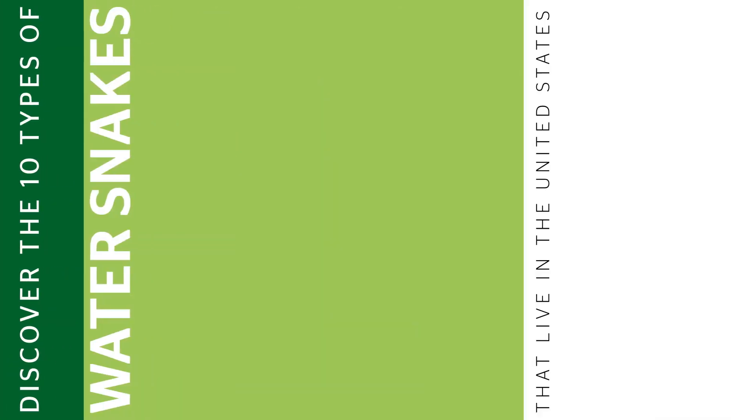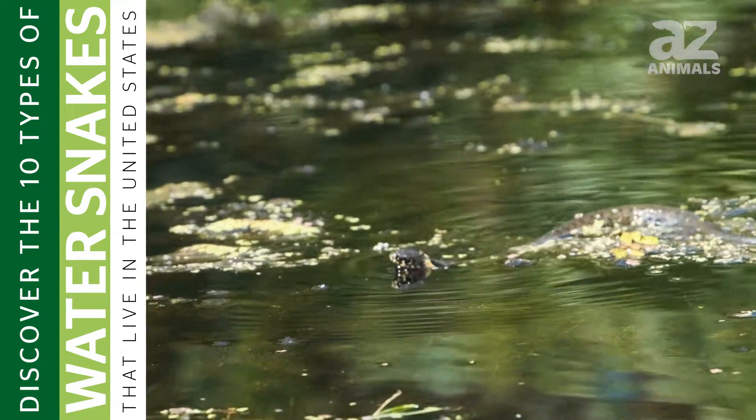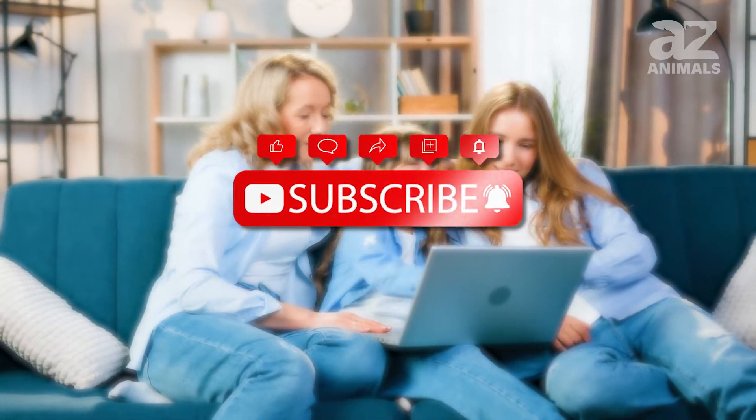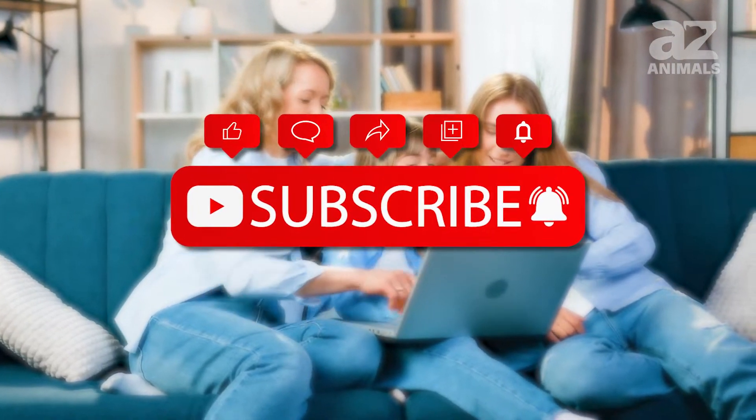Hey and welcome to this video on 10 types of water snakes that live in the United States. For more amazing content, please be sure to hit that subscribe button below and let us know what you think in the comments about which snake scares you the most.